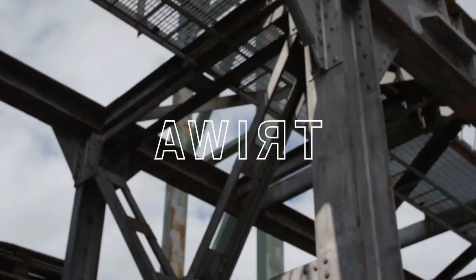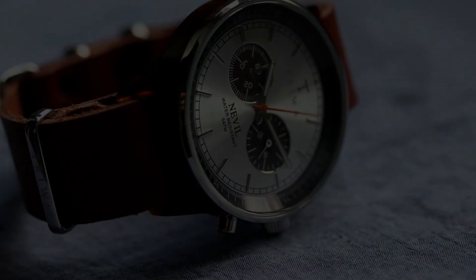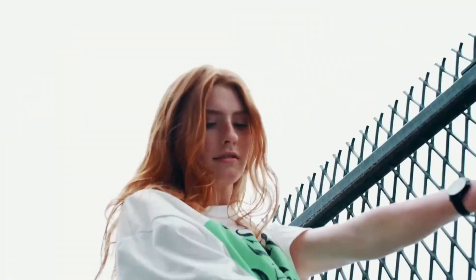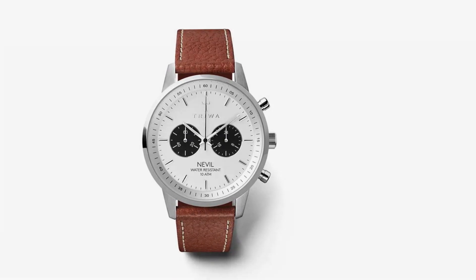The watch's durability is noteworthy, with a water resistance capability of up to 100 meters underwater, making it suitable for various activities. Precision is another area where it excels, thanks to its Citizen Miyota Japanese quartz movement. The inclusion of a chronometer function allows users to measure time elapsed between events conveniently from their wrist. This sustainable timepiece comes with the added assurance of a two-year warranty.